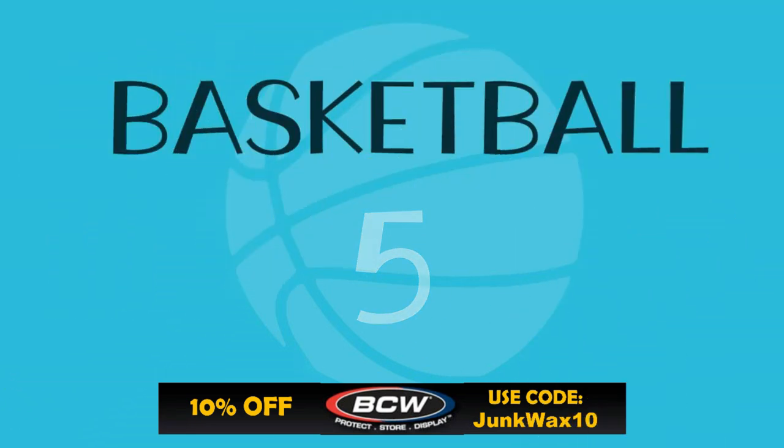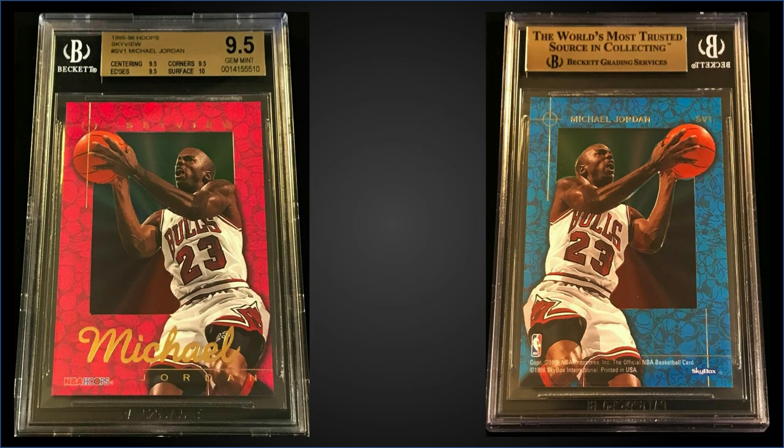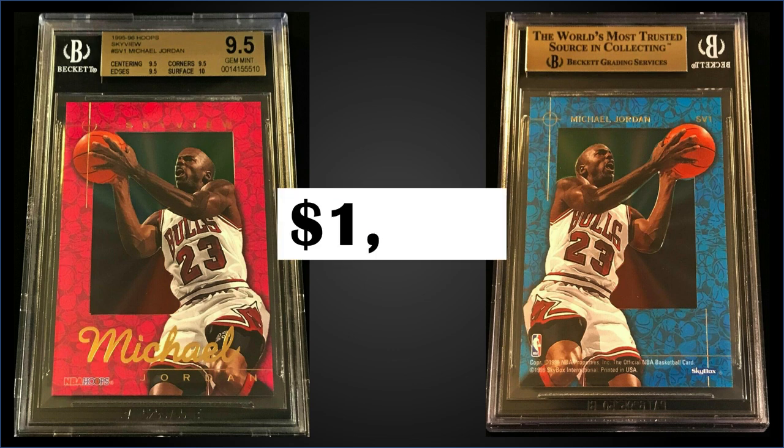In the number 5 spot, from 1995 Hoops, we have the Michael Jordan Sky View insert graded Gem Mint BGS 9.5. This was a fixed price sale for $1,700. The pop of this card in a Gem Mint BGS slab is 94 and there's none graded higher. Sub-grades were 10 for surface and 9.5 for centering, corners, and edges — that 10 subgrade probably helped the value. Gem Mint PSA 10s are a pop of only 48, and one sold for around $1,650 in August and $2,200 back in December.